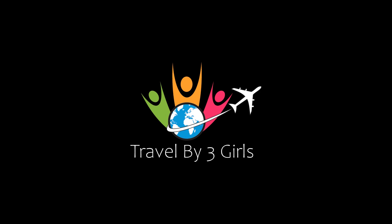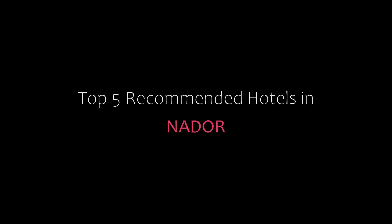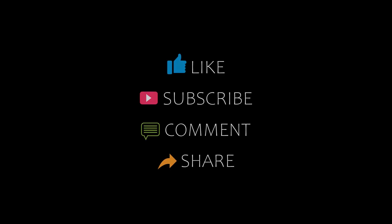Hi friends, welcome back to my YouTube channel. You are watching a new video of top recommended hotels. Please subscribe to my channel and don't forget to like, share, and comment. Let's start the video.